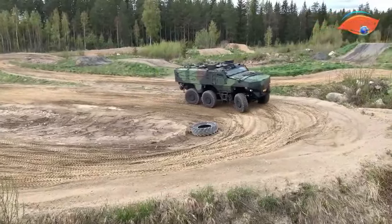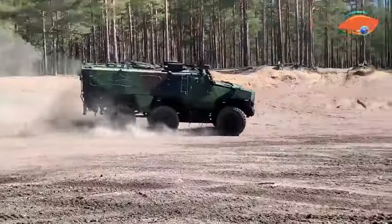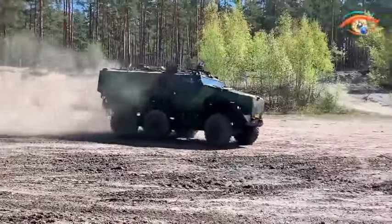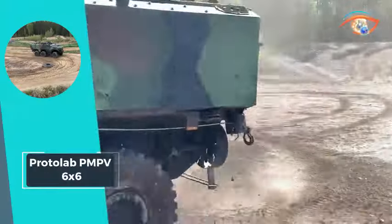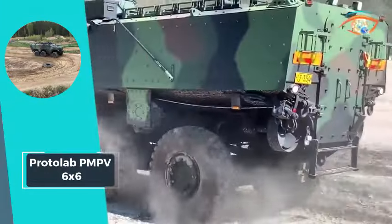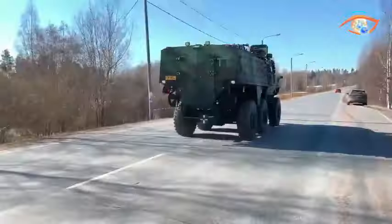Additionally, the PMP V6x6 offers IED protection and boasts an impressive payload capacity of up to 10,000 kg. As a versatile solution, it can be registered as an N3G-class truck, showcasing its adaptability and reliability in various operational scenarios.